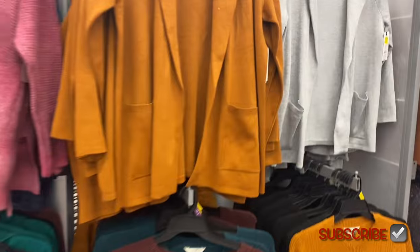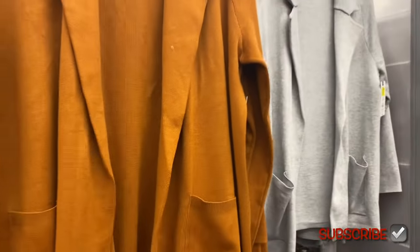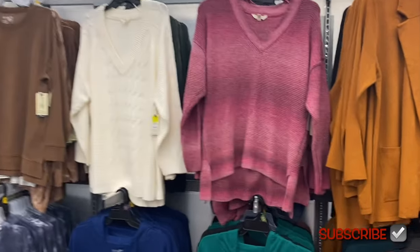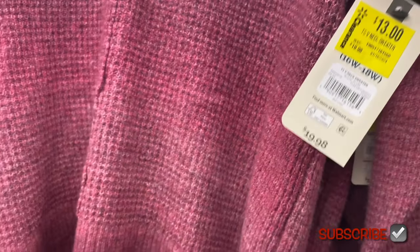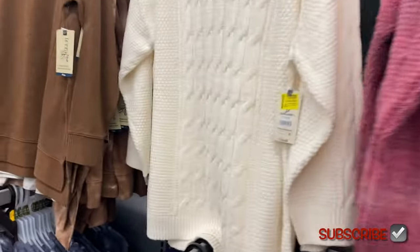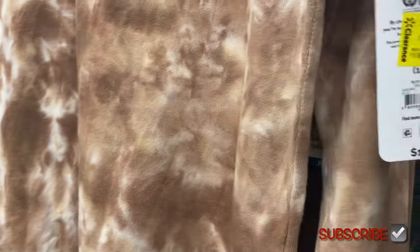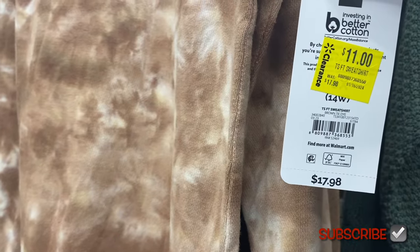They also have these knit blazers on clearance — $13. They came in pink too but it looks like that's sold out. You can get gray, black, pink, or sandalwood. They also have a V-neck sweater on clearance for $13 — it also came in blue. Behind that is a tie-dye one; we've seen blue tie-dye, pink tie-dye, and now a brown tie-dye for $11.